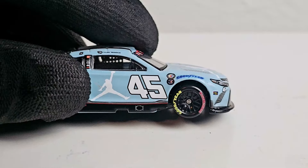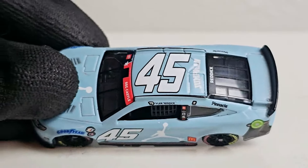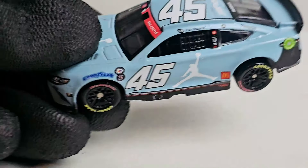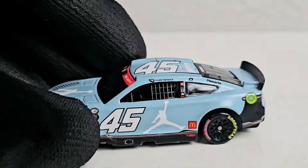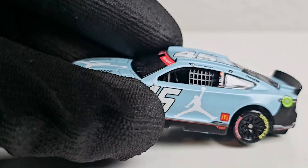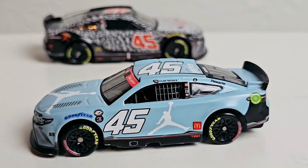I would absolutely recommend picking this diecast up — hopefully you won't be too distracted by the little quality issues. It's a really nice baby blue and I'm so glad we're getting some 45 diecast. 23XI Racing hasn't released anything through NASCAR Authentix — the reason being their sponsors like Jordan Brand and McDonald's don't want to be considered as toys. Anyway, I hope you guys enjoyed this NASCAR diecast review of Tyler Reddick's 2023 Jordan Brand Toyota Camry for 23XI Racing. Comment, like, subscribe — this has been OBB the diecast news guy!